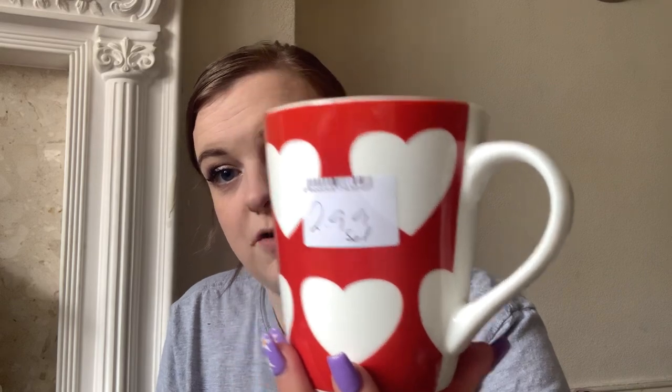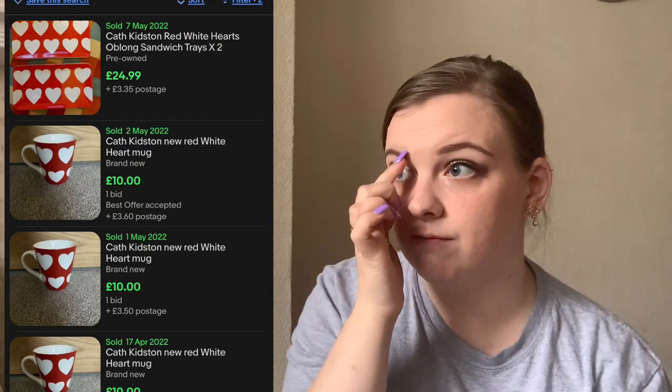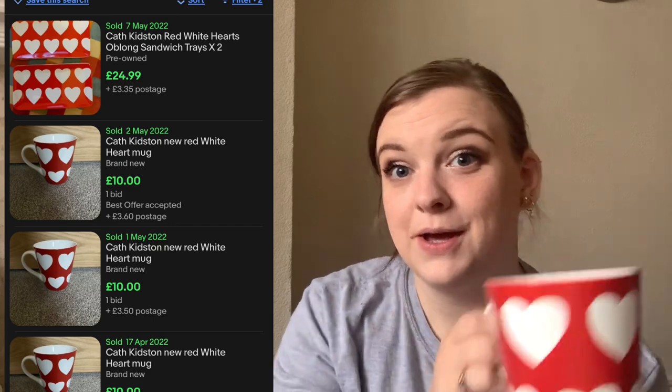First up are these Cath Kidston mugs. We got four of them — they weren't £2.99 each, they were £2.99 for the set of four. They are the large ones; the other three are wrapped up so I'm not going to show all of them because they're all exactly the same heart print. I'll sell them as a set of four — it just makes life a little bit easier. I'll put comps on screen because I haven't actually researched any of these yet.